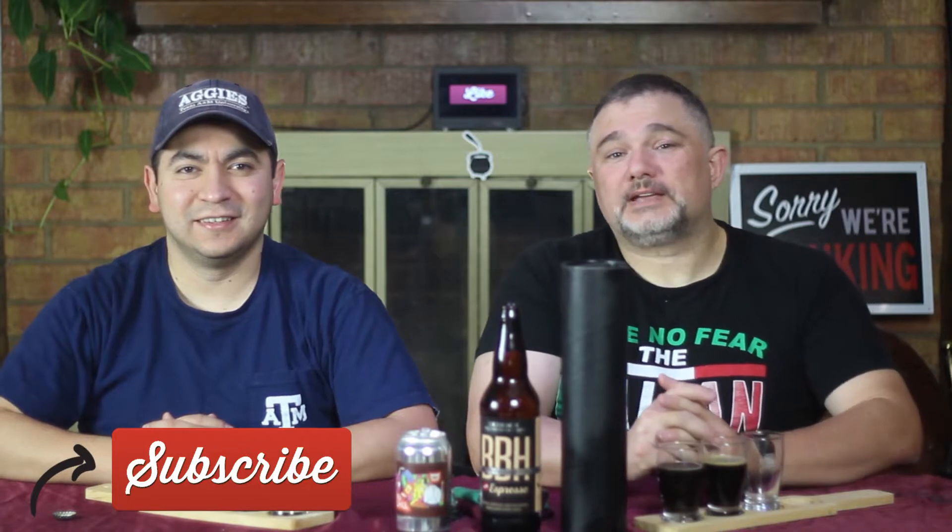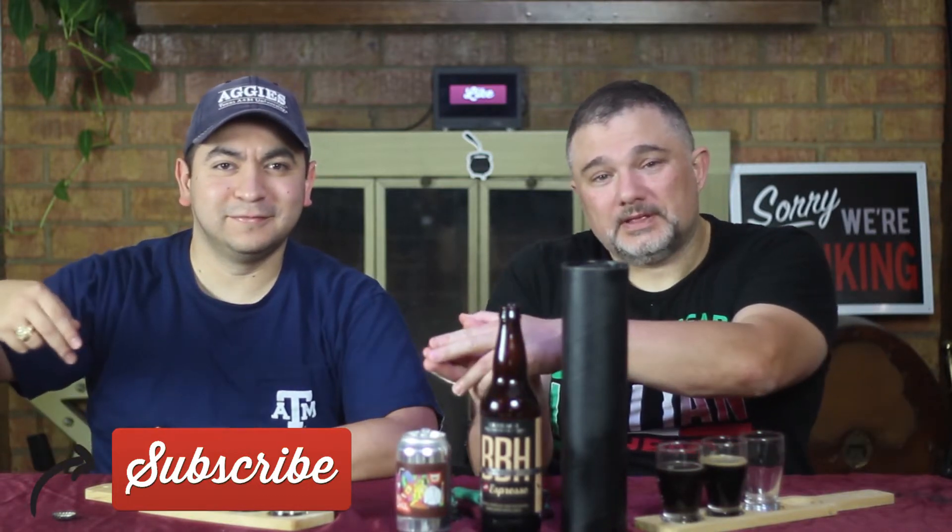With that, be sure to like, comment, and subscribe. And if you're watching on YouTube, be sure to ring the bell so you get notified every time we upload a new video. If you're watching on Facebook, be sure to share with all your friends. So until Friday — Beer Bros out.